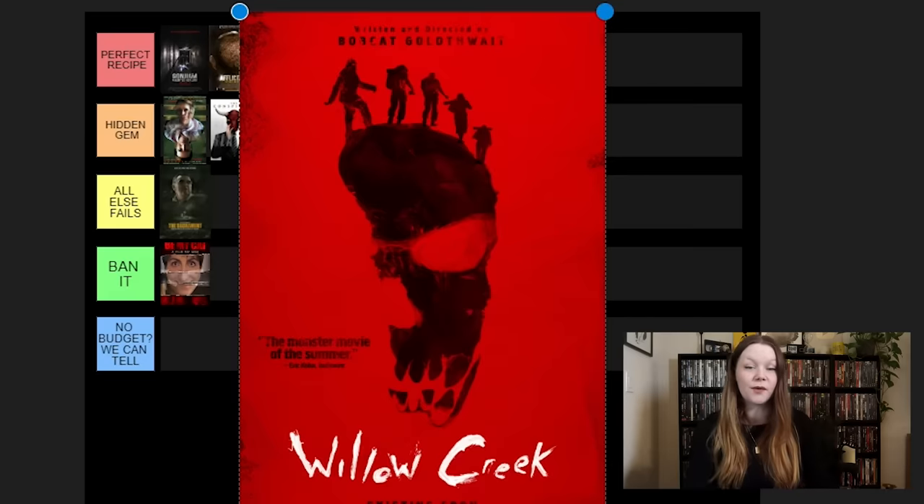Speaking of computer screen, we have the classic, most famous computer found footage movie: Unfriended. Again, underrated. I feel like this one is not appreciated enough, and I have gone on rants in the past about why this movie is so good. I have to have a computer one up there — it's going in Perfect Recipe. I know I said I was going to be more picky. We're putting it up there. The top tier is really going to be full in this video because I love a lot of found footage horror movies.